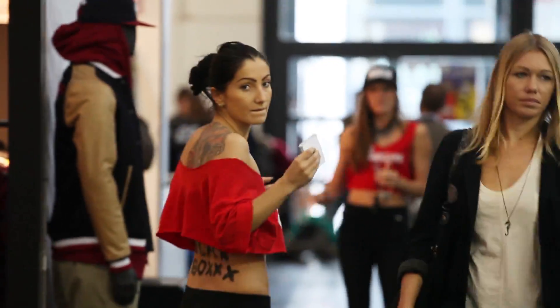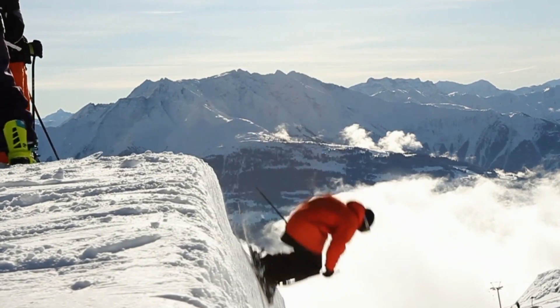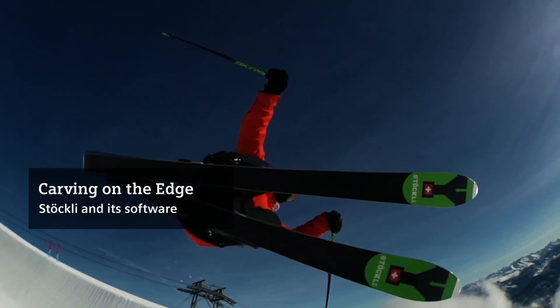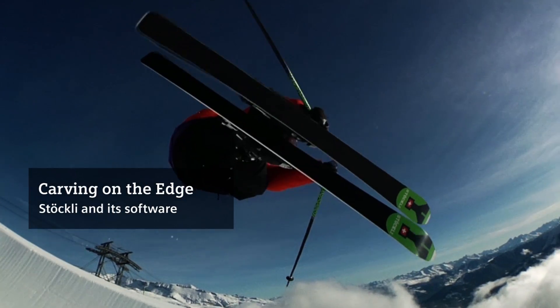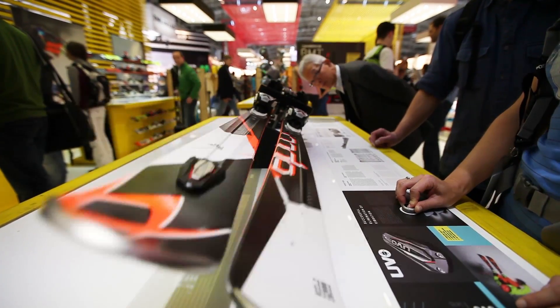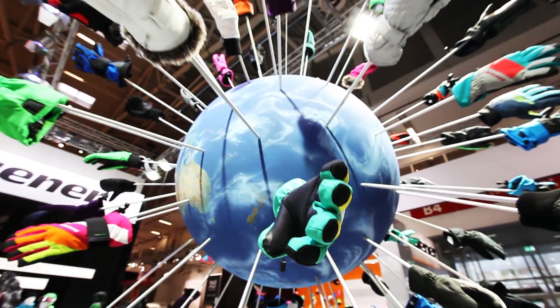Young people today like to ski. ISPO 2014 in Munich — the biggest winter sports trade show in the world — showcasing high-tech and the latest trends.